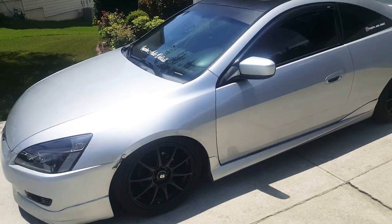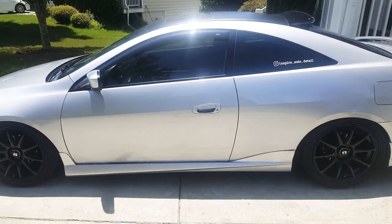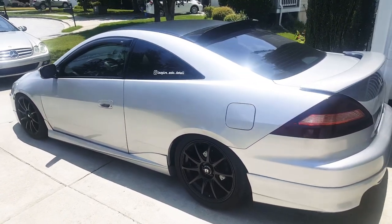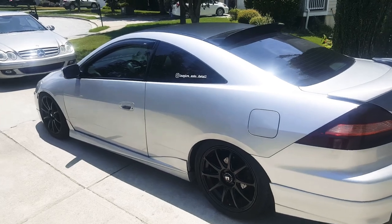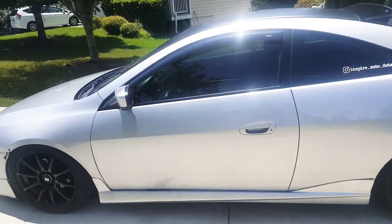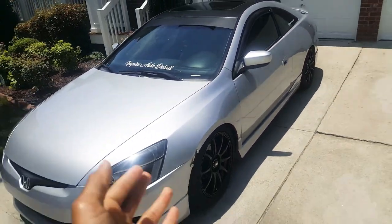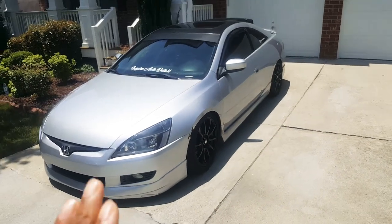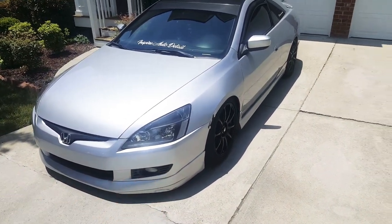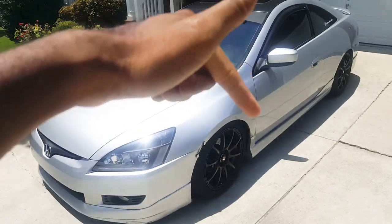I just wanted to finally show y'all around the car, since y'all never really got to see it. It's just an '03 Honda Accord — they consider this the seventh gen. So we're just gonna go around the car and talk about what I've done to it. For those who own an Accord, you already know the night-and-day difference between stock and modified. I didn't do too much though — most of it is aesthetics. I have an HFP kit all the way around.